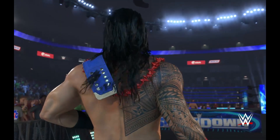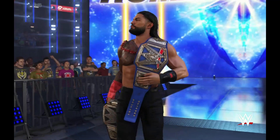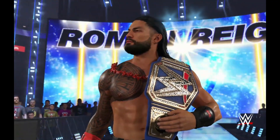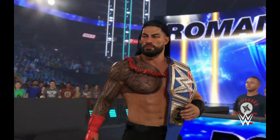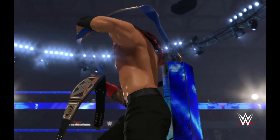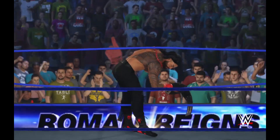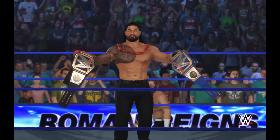Because of the 2K account creation, it does have cross progression — I believe, I'd have to double check. If you played last year, you can import your created character into this year's game. It's pretty deep with character creation — you can create the character, the moveset, how they look, their victory animations for every conceivable scenario: without a championship belt, with a championship belt, their entrance music, theme — all that stuff. Pretty neat.